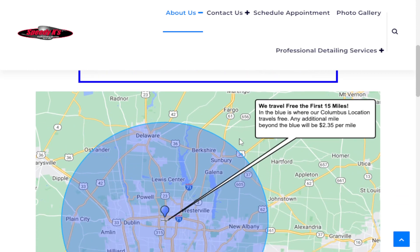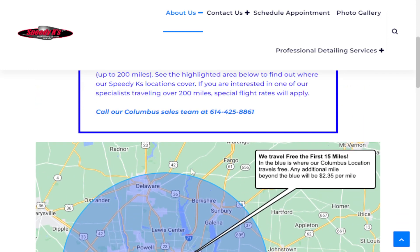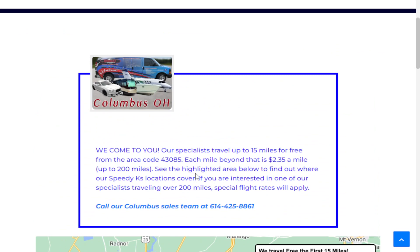And as indicated, we will fly out depending upon where you're at — such as if you have a fleet of aircraft, RVs, or whatever it may be, including exotic vehicles. We do service that and we do specialize in this.